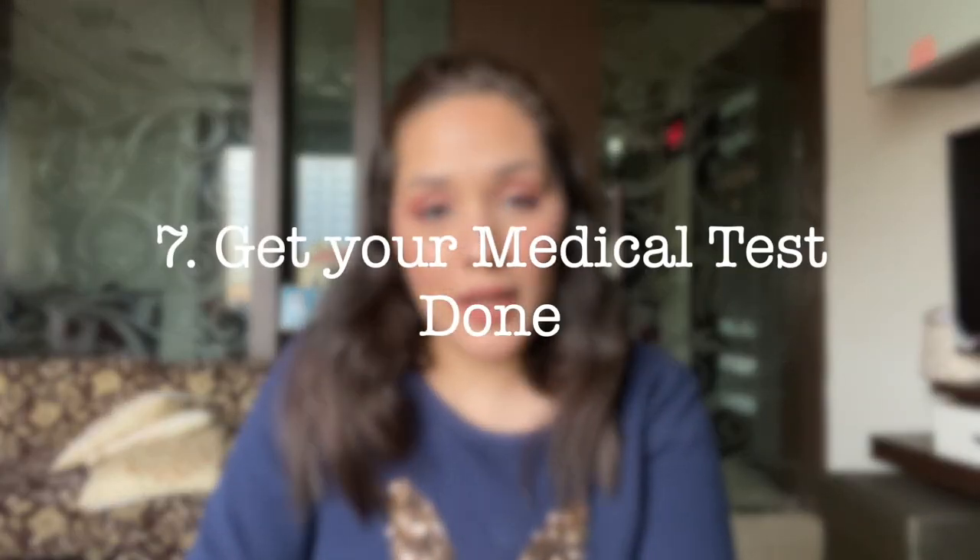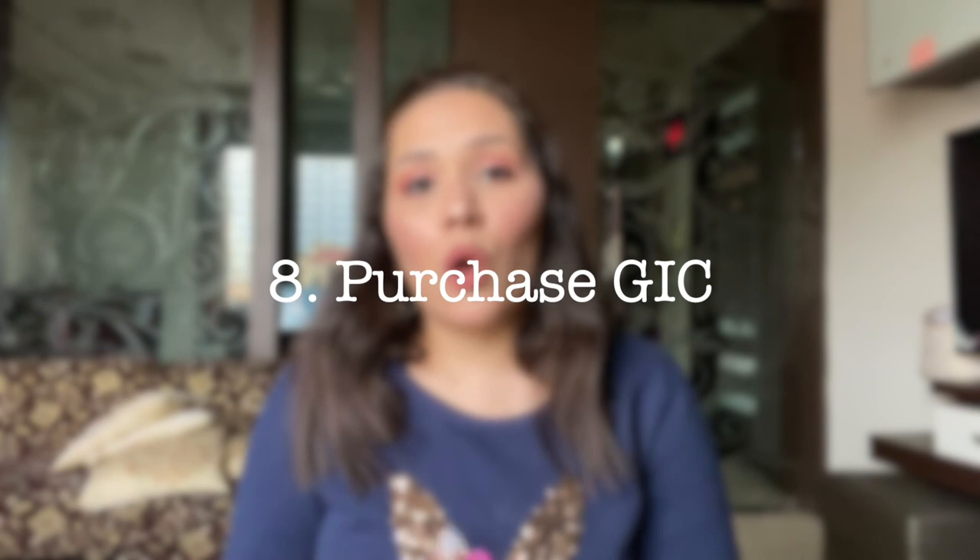After paying your tuition fees, the next step is to get your medical test done — it is a necessity for your visa. As soon as tuition fees are paid, quickly book an appointment. Generally you can get a next-day appointment, so book two days in advance and visit the medical test center the following day.